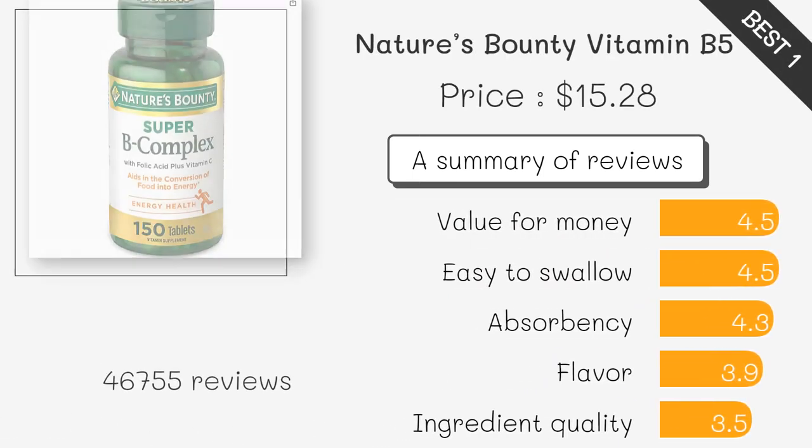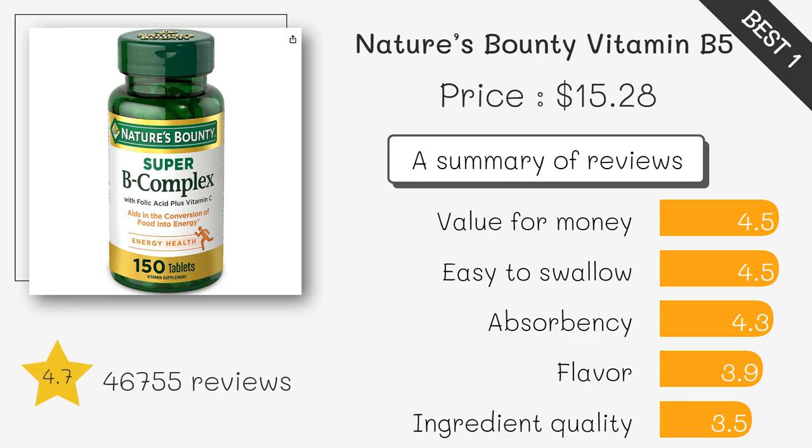This product contains pantothenic acid, Vitamin B5, per capsule, which may help support energy metabolism and nervous system health. It is also free of gluten, dairy, and artificial flavors.